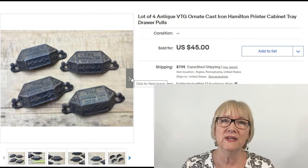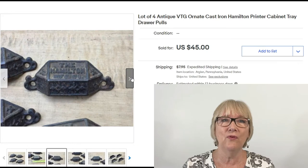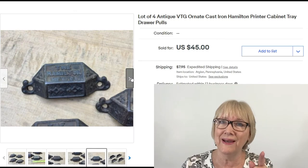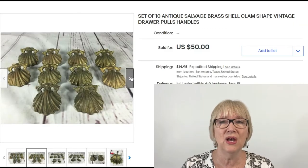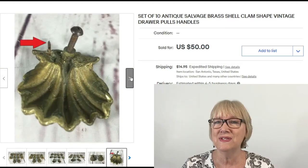Here's a lot of four antique vintage ornate cast iron Hamilton printer cabinet handles. Do you remember printer's trays? It was a tray that printers kept their typeset in — the handle on the top says Hamilton. Four of these sold for $45 plus shipping. It would be a lot easier to ship than the wood tray. Set of 10 antique salvage brass shell clam-shaped vintage drawer pulls for $50 plus $14.95 shipping.